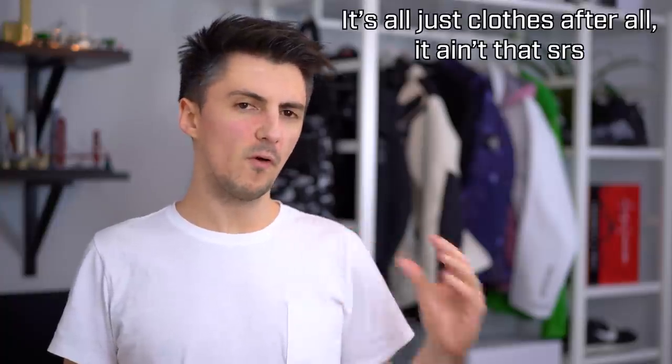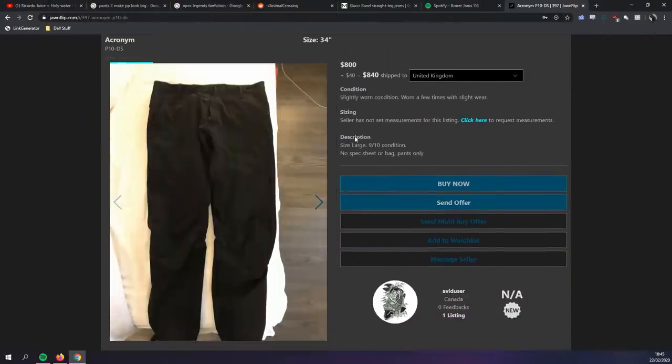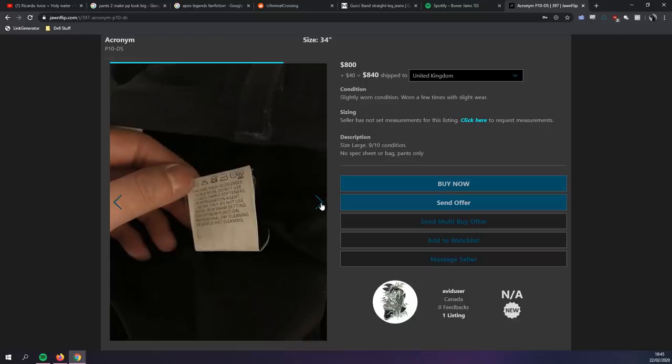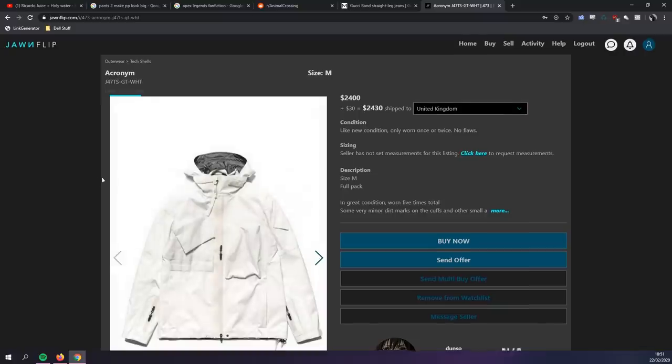A lot of this video will be relevant outside of techwear, but before we do a deep dive into this topic, thanks to our paid sponsor JawnFlip, I've got a couple of top picks for you. If you don't know already, they're a second-hand marketplace where you can flip your jawns. They've been adding some cool new features recently and have some cool stuff on there. Some of my favorite things include these Acronym P10s — the dry skin model, which is always a popular choice. There are quite a few Acronym things on there at lower than retail prices, so if you're into the brand it's worth checking out.